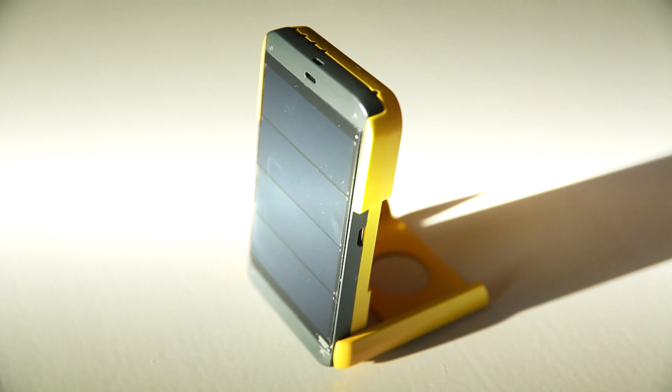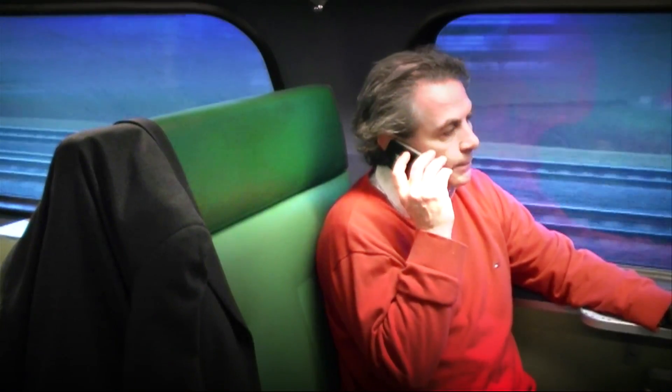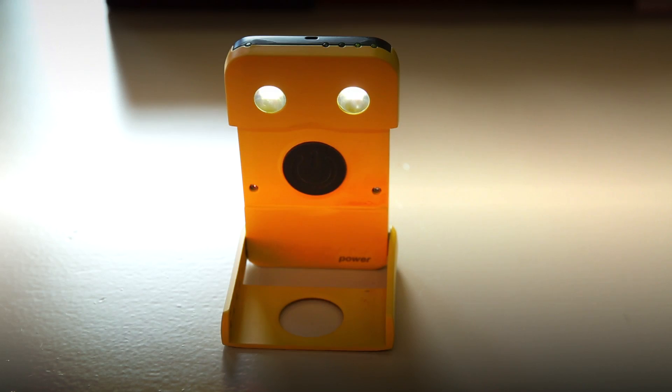Let's demonstrate how it works. First, charge it in the sun — it's best to leave your WakaWaka in a sunny spot in the window or on your dashboard. Second, plug in your smartphone and finish the story you were telling.